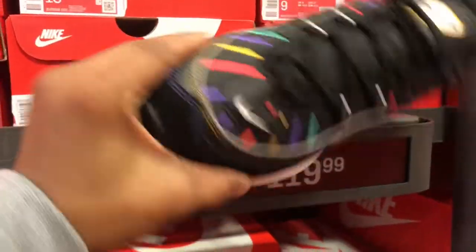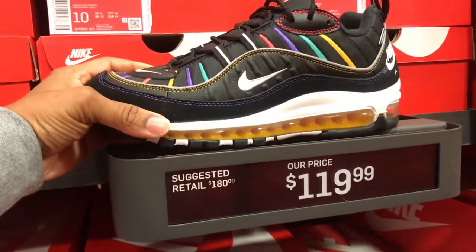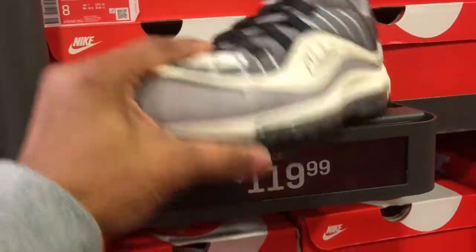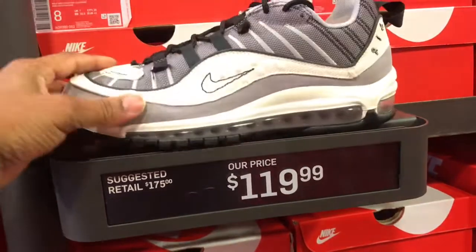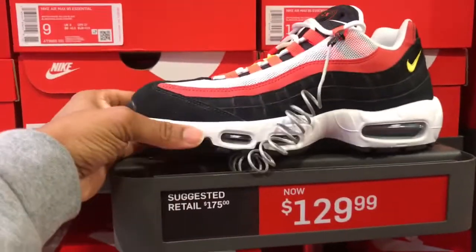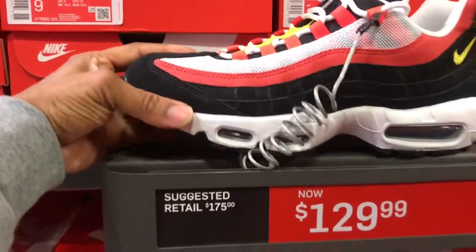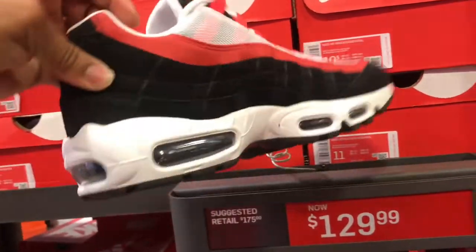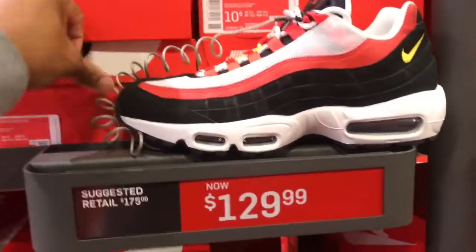And of course this colorway — I like this one, it's a black and yellow colorway, $119, full-size run. Got this gray, white, and black colorway, $119. And this Air Max 98, and of course the Air Max 95 here in a black colorway. Got some decent colorways in these Air Maxes, but the price needs to come on down some.